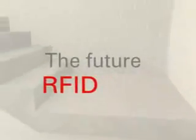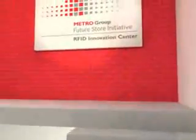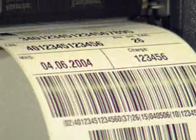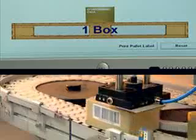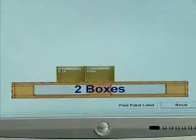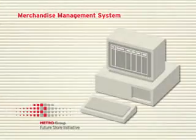In future, processes that now have to be carried out by hand will function automatically based on RFID. The key is the RFID transponder, which can be affixed to boxes and pallets as early as the production stage. Communication between transponders and RFID readers is fully automatic — they practically do the work by themselves. Readers installed at various points in the sorting and order picking process register the electronic product codes stored on the transponders the moment they come into range. These data are immediately transferred to the central logistics and merchandise management system.